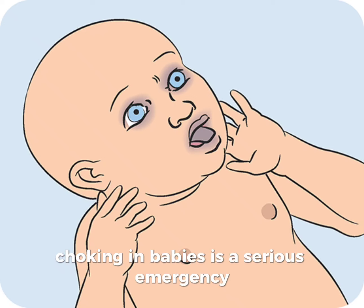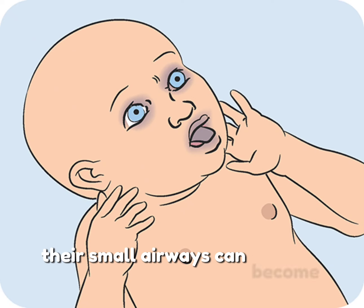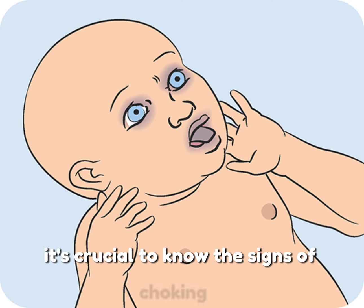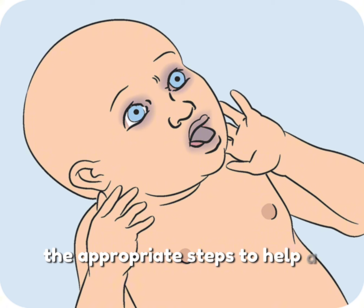Choking in babies is a serious emergency, as their small airways can become easily blocked by food, toys, or other small objects. It's crucial to know the signs of choking and the appropriate steps to help a choking baby.